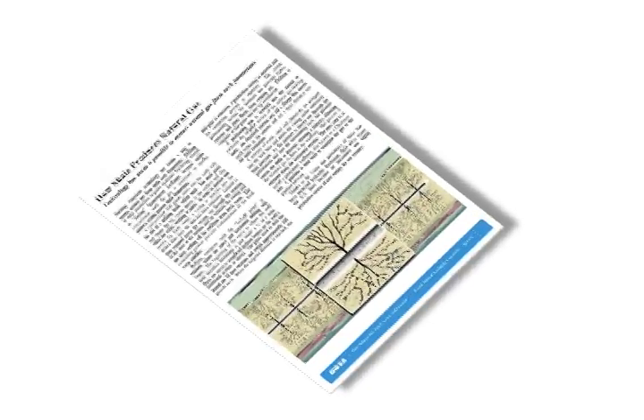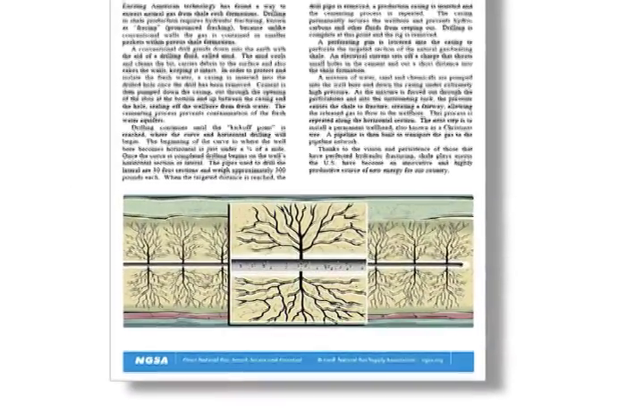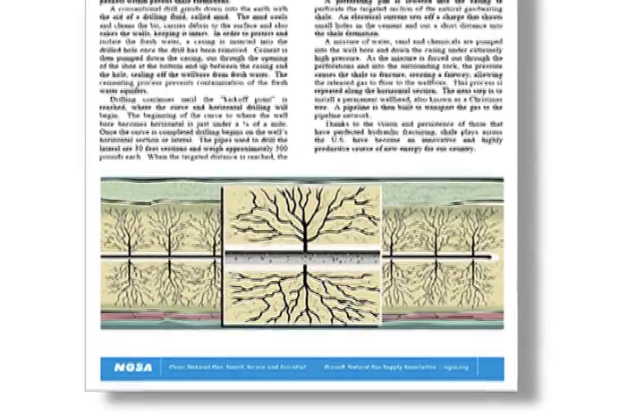As our Pumping Up Production report noted in the March 2012 issue of Cutting Tool Engineering Magazine, U.S. energy producers are increasingly using hydraulic fracturing, or fracking, to drill shale deposits and extract natural gas.